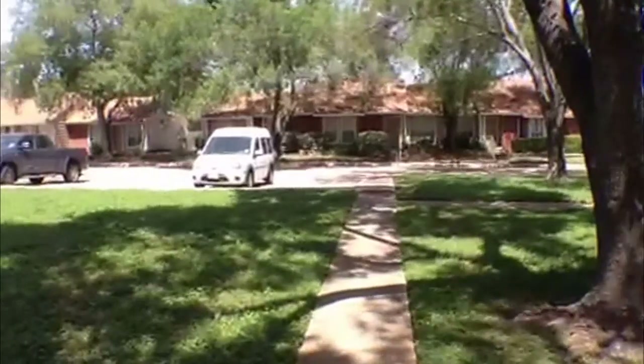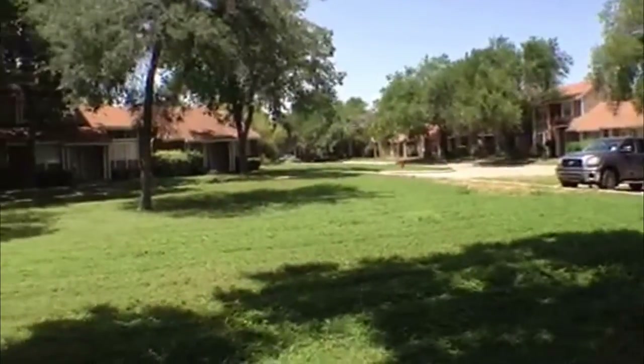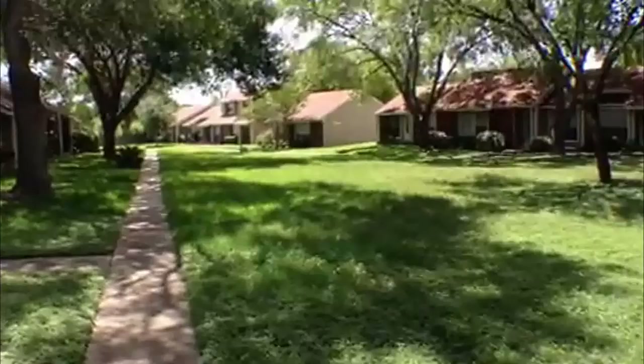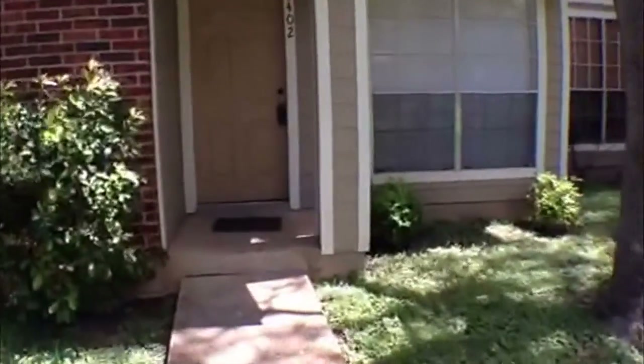We'll spin around here and take a look at the area. These are all townhomes. I see a lot of people out walking their dogs and walking with their kids out here. So there's the townhomes lined up here. We'll go in and take a look.